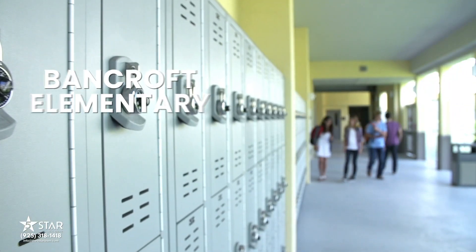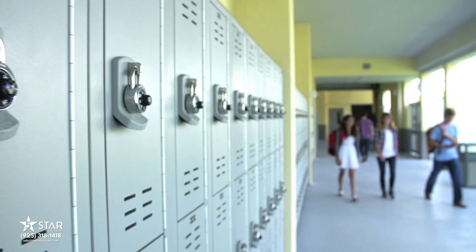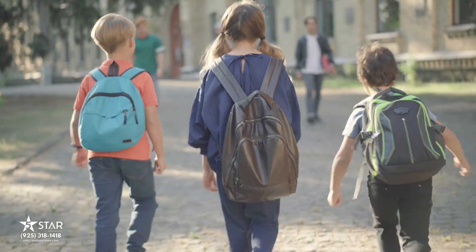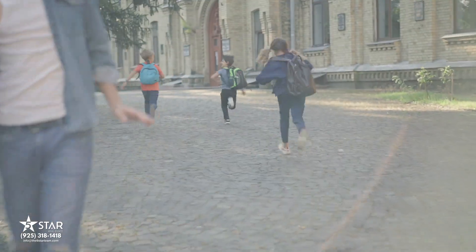The schools for Bancroft Village are Bancroft Elementary, Walnut Creek Intermediate, and Northgate High School. If this is an area you're thinking about, it should really be top of your list, because it's affordable — you can get something the size of a starter single-family home in Walnut Creek — and the location is fantastic.